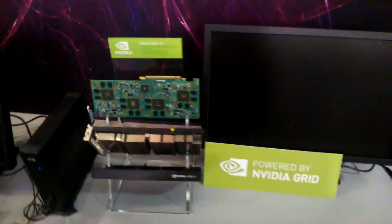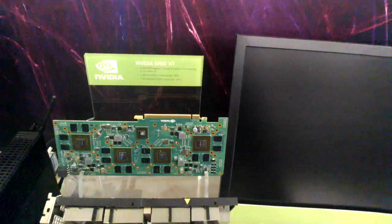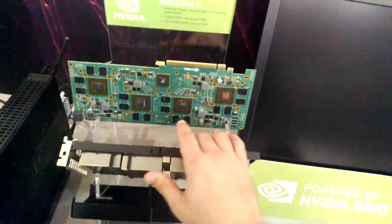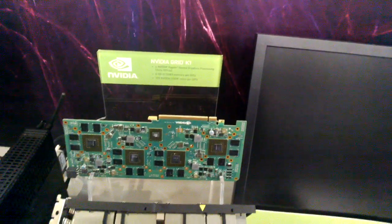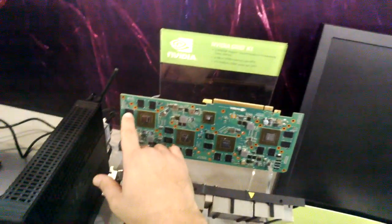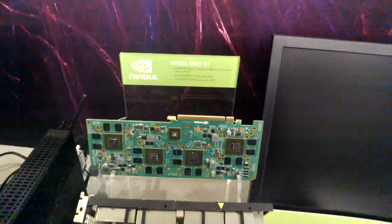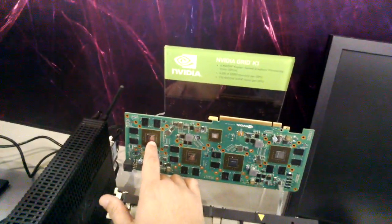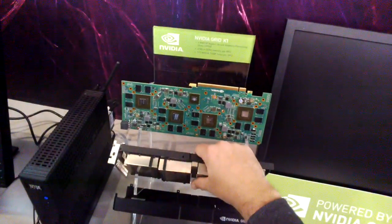Over here we have the GeForce Grid — or NVIDIA Grid. We've got a Grid K1 here. The Grid K1 systems run four NVIDIA K1 processors, which are based on their Kepler architecture. There's four gigabytes of RAM per GPU, and each stick here is one gig of RAM, with 192 NVIDIA CUDA cores per GPU. It's impressive how all of this gets crammed into a heat sink and shell that you can throw into a system.